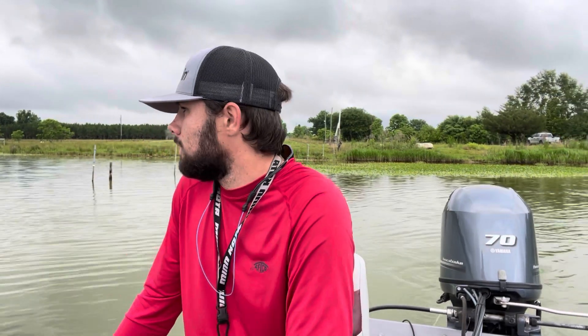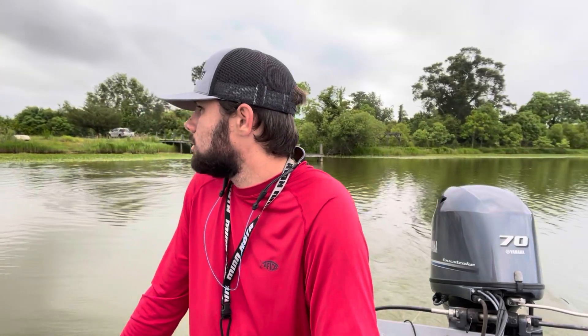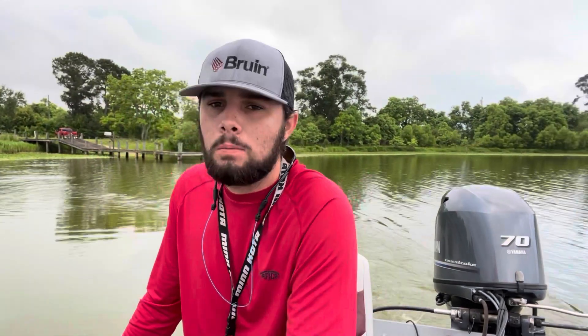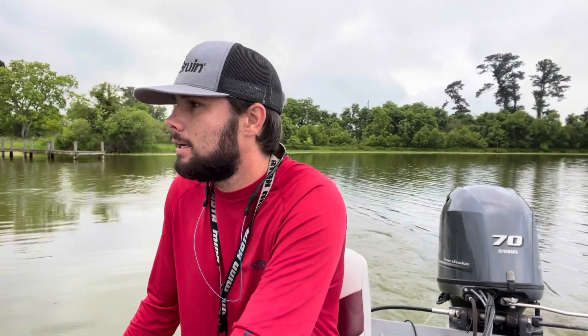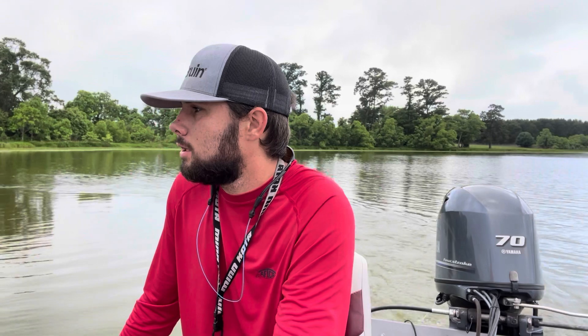We've got a little mid-fishing update. I think I just saw Hunter catch one — I'm pretty sure both of us got two in the bag. It's been a little slow, it's been tough. Still trying to throw a little bit of top water; I've got a couple more bites, nothing big and nothing converted yet. But let's see if we can try to get best of five. Y'all stay tuned.